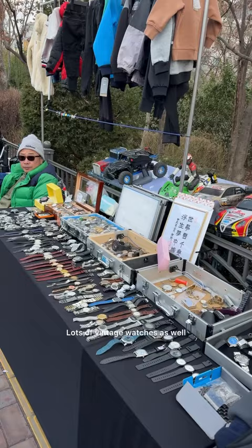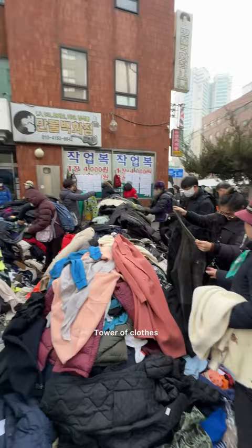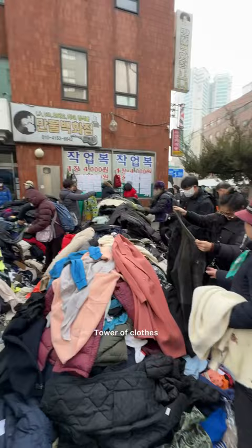Let's go shopping now. It's so crunchy on the outside and so soft on the inside. Lots of vintage watches as well. These jackets are all 10,000 won. This is the main entrance area — it's so busy. This is five bucks. Power of clothes. You'll love this place if you love vintage cameras — so many.